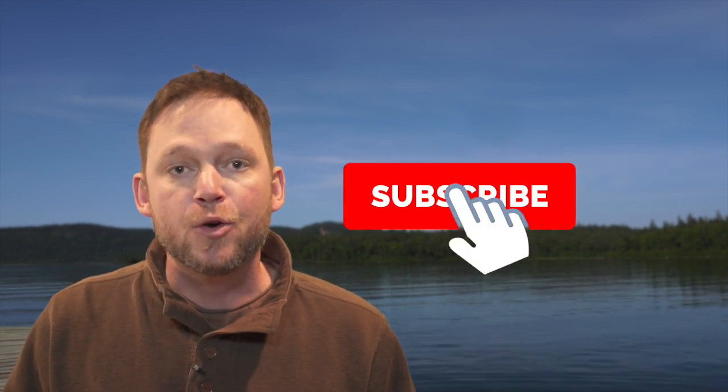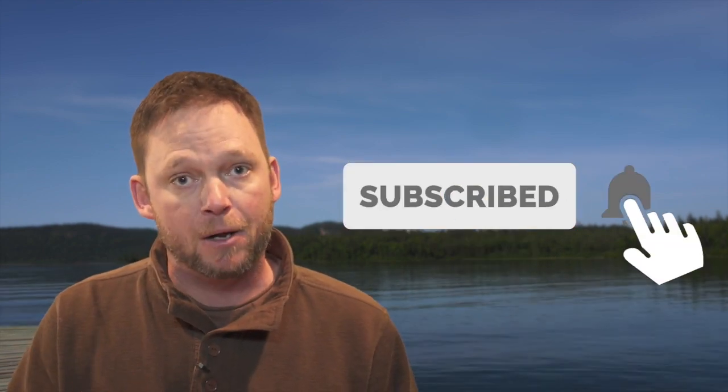Hi, I'm Mark Melnick from The New Fly Fisher television show. If you enjoyed that video, do me a favor — hit the like button and subscribe today. We're uploading new videos all the time, so hit the bell to be notified when the next one goes up.